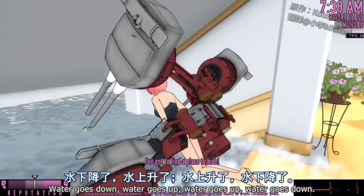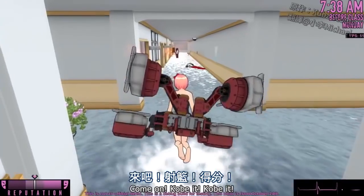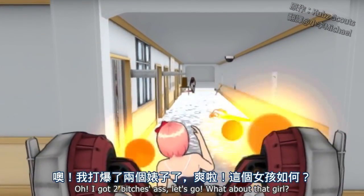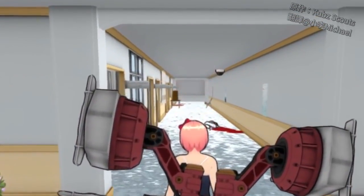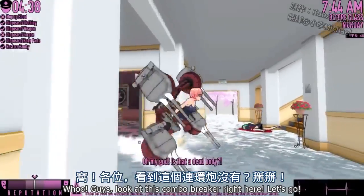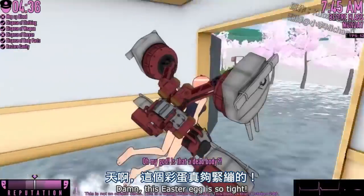Water goes up. Water goes down. Kobe it! Oh, I got your ass. Let's go. What about that girl? Woo-hoo! Guys, look at this combo breaker right here. Let's go! Damn, this Easter egg is so tight. I don't know what's tighter, this Easter egg or my butthole, because this thing is really cool.